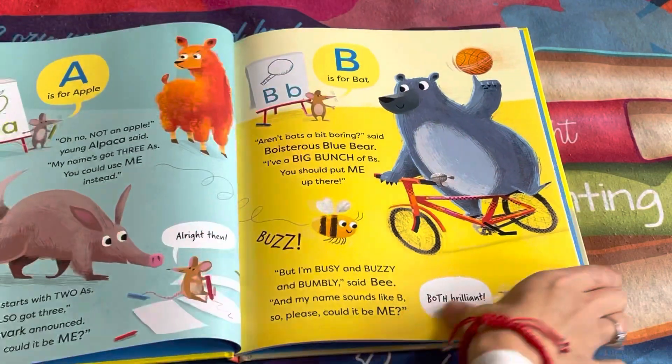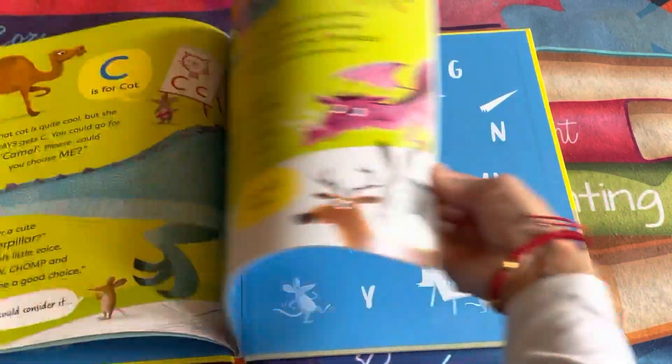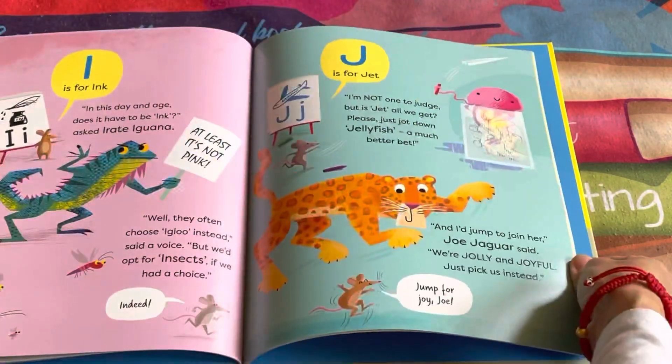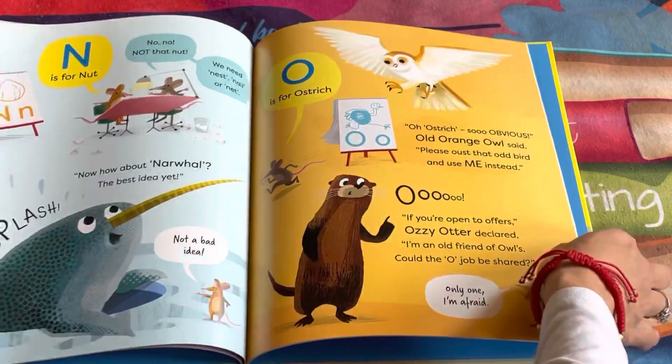Now we know A is for apple, but what about A is for alpacas? I mean, they have three A's in that word after all. The Usborne Rhyming Alphabet is a gorgeous book. Your readers will learn tons of new vocabulary with each alphabet.